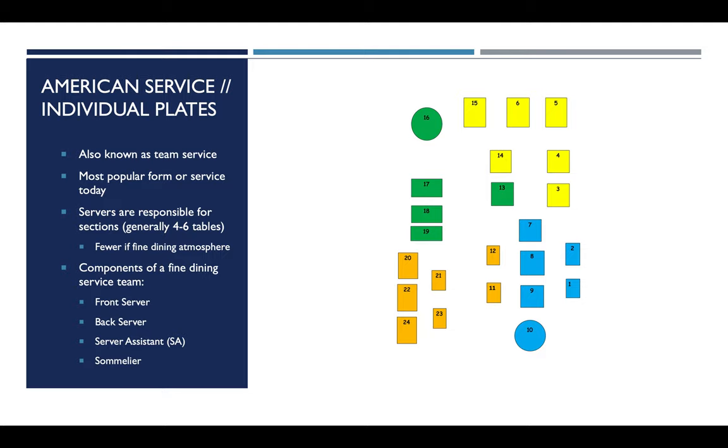American service is the most popular form of service today, not only in the United States but all over the world. Servers are generally responsible for a section, with an average of about four to six tables. Fewer in fine dining, because there's more table maintenance across multiple courses and guests have higher expectations. In a breakfast or lunch service — just a roll of silverware, one plate, then the check — you can handle more tables. The average is four to six.